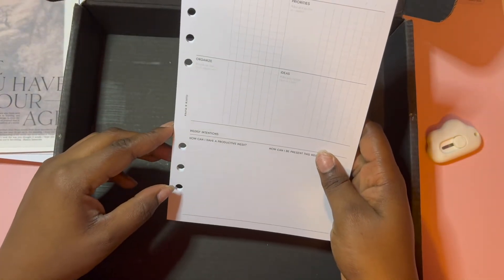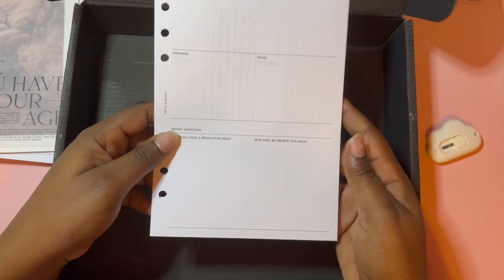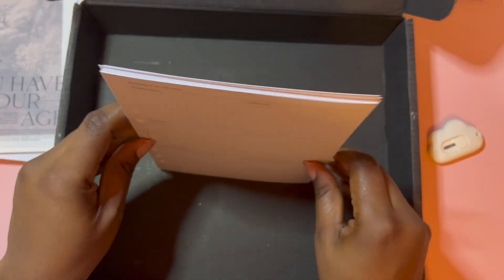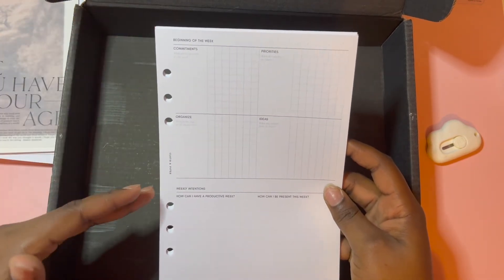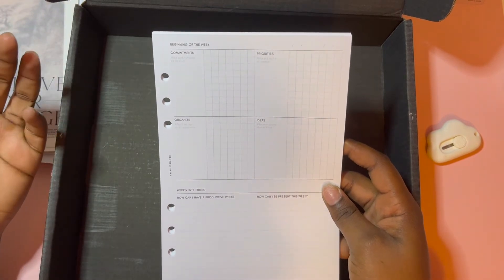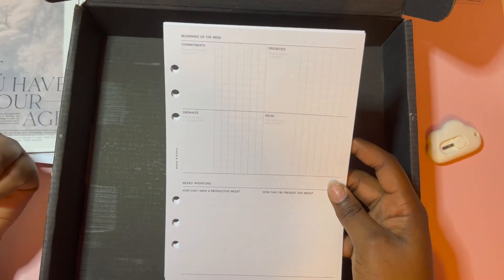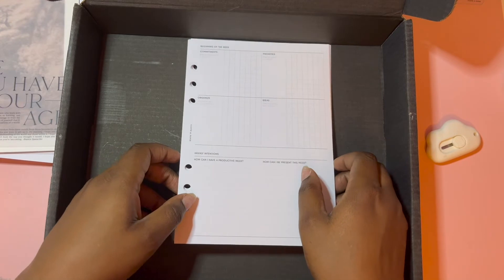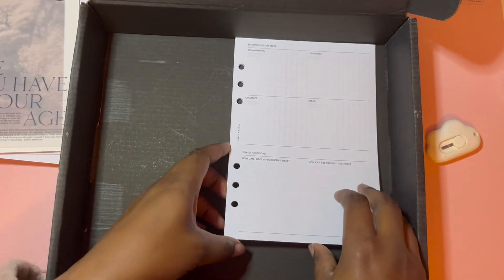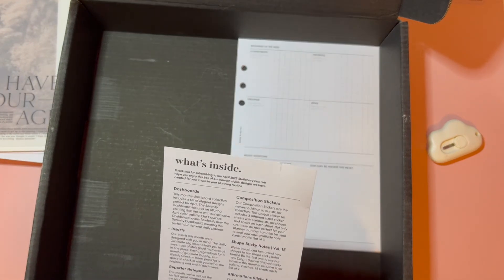The weekly check-in insert covers beginning-of-the-week commitments, priorities, organized ideas, and weekly intentions. I like this — I think it's a better fit for me personally, and it's got note pages at the back. I can definitely sit at the beginning of the week when I'm planning and break my goals into commitments, priorities, organizing, and ideas. I like to be very realistic and I want planning to be fun and intentional — not like I'm being forced. I want to continue enjoying it as a hobby.